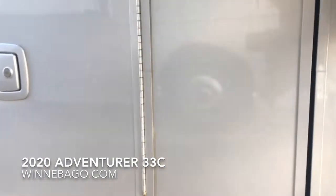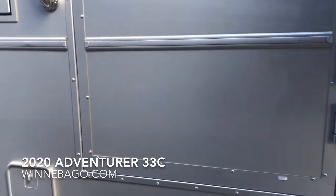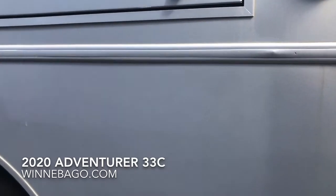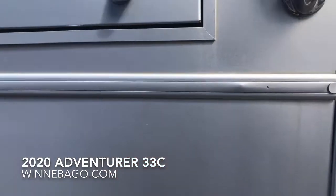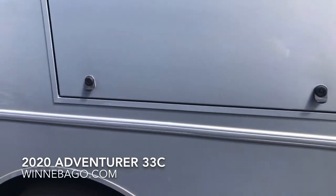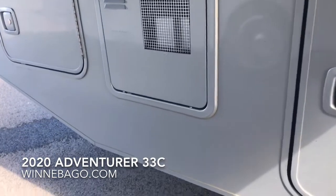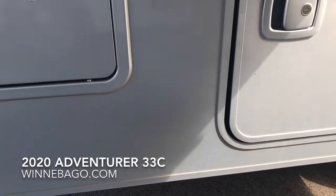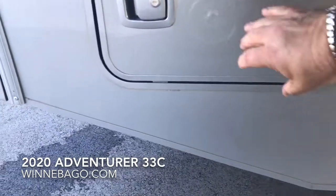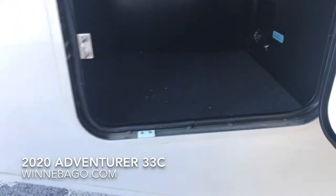Continuing to look at all of the storage bins along here, on this side of the coach you have a 19-foot long electric awning. You also have an LP quick connect down here so you can hook in a grill right here. The outside TV is also standard on the Adventurer. It does have an LP and 110 water heater. And the last of the storage bins here on the activity side — it has a 5,000-pound hitch with a 500-pound tongue weight rating and a 7-pin connector. Those are all standard.